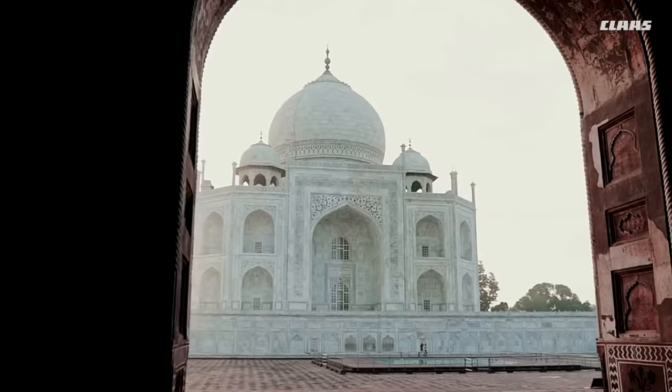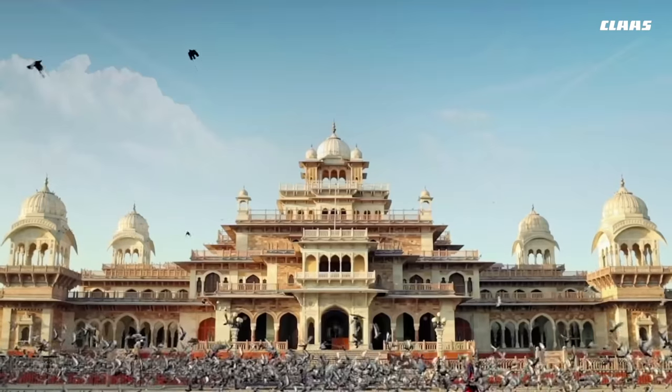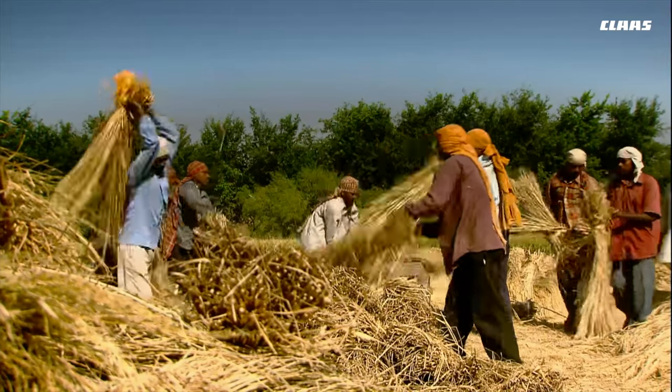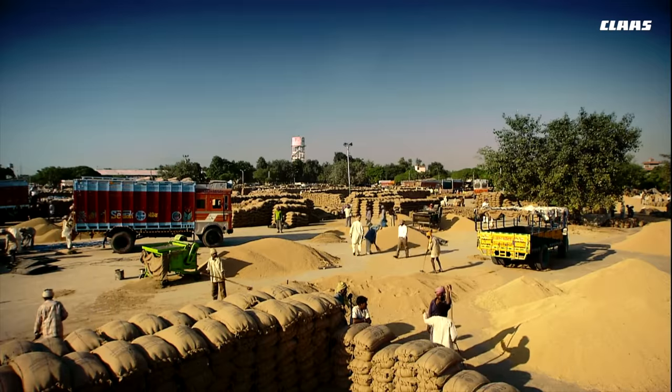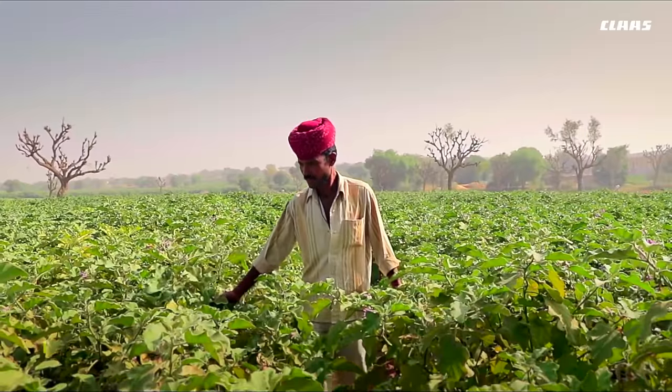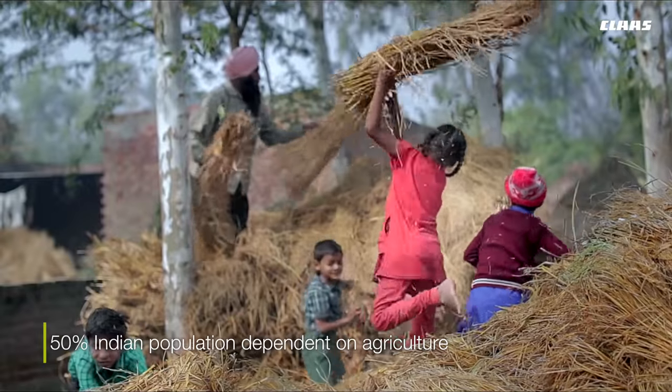India, an ancient country that was and continues to be predominantly dependent on agriculture as a source of livelihood and sustenance. Even today, more than 50 percent of the country's population lives in villages and depends on agriculture.